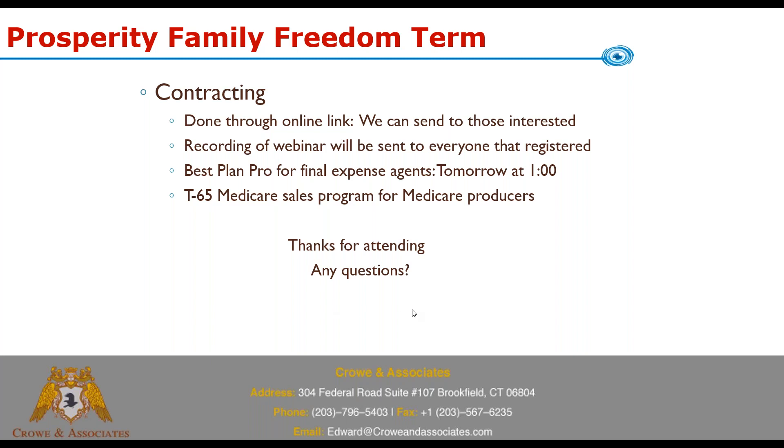That's all for today — a quick rundown on the Family Freedom Term product. If you have questions, call us at 203-796-5403 and we'd be happy to talk about the Family Freedom Term or the Vista Final Expense product. Thanks for attending and hopefully I'll see you on the webinar tomorrow — have a great day.